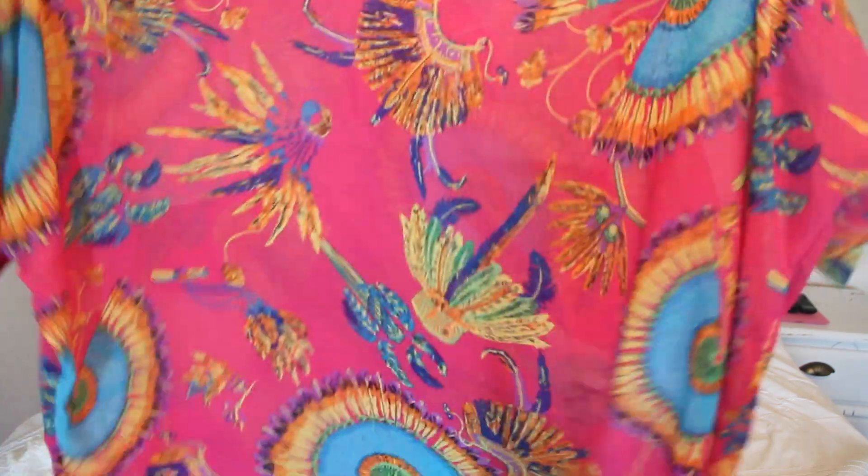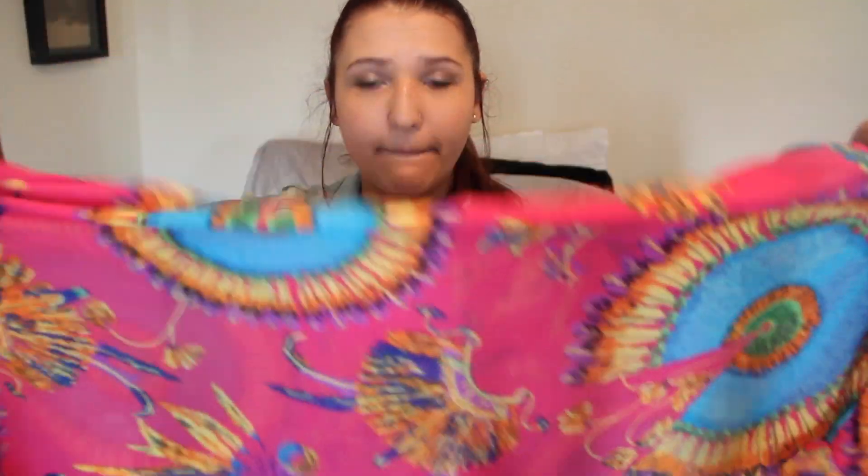The next thing is this shirt — I'm honestly not sure how I'm going to style it. It's a pink, blue, and peacock print shirt and it's very, very big on me. I'm guessing it's one size fits all because it's giant, but it is cute and I think I could find a way to style it.